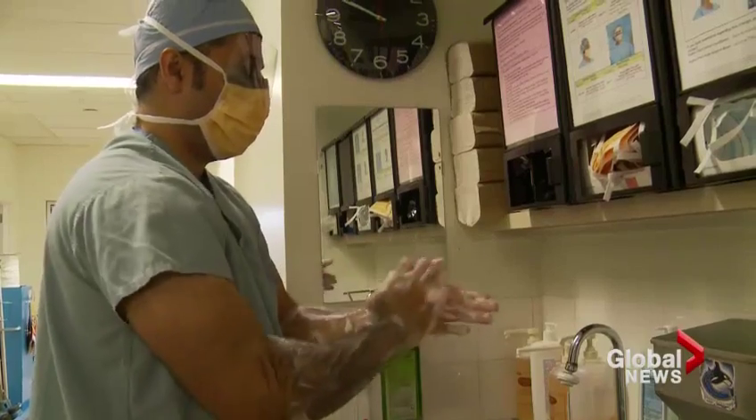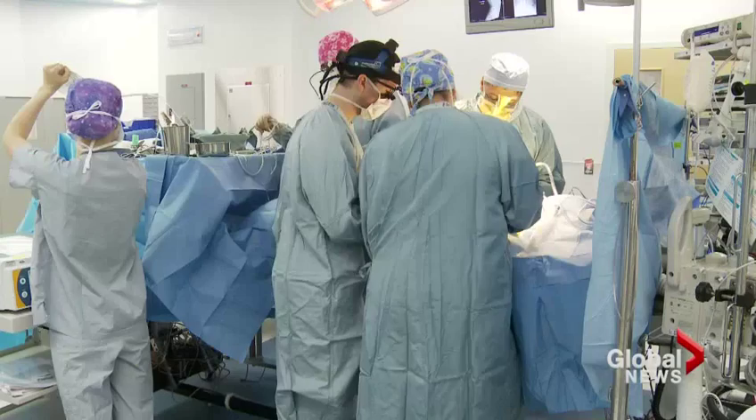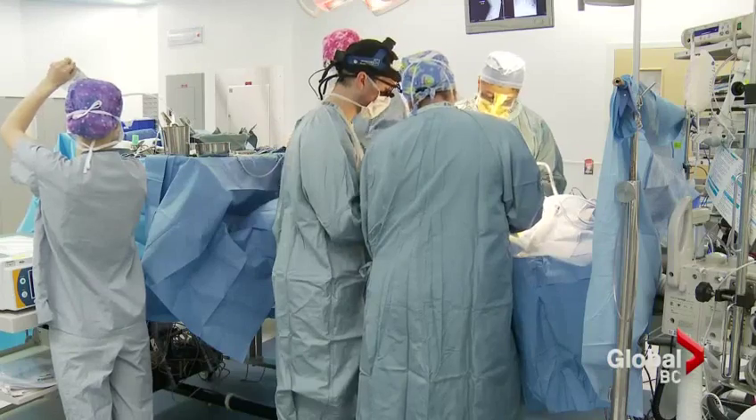Orthopedic surgeon Dr. Faraz Mayanji scrubs in for surgery at BC Children's Hospital several times a week. But today is different — he'll be the first in Canada to try something new. 'I am very excited actually. We're going to try something very new.'